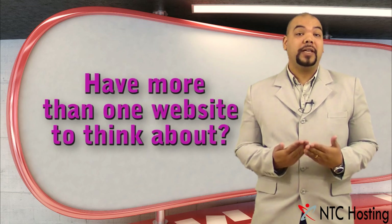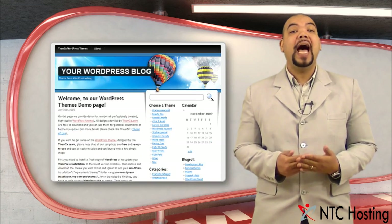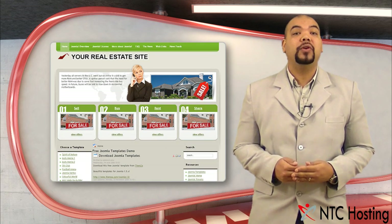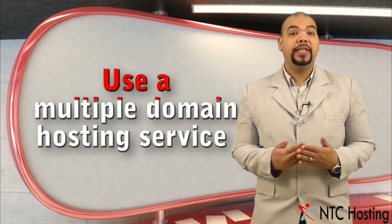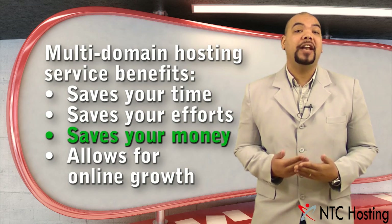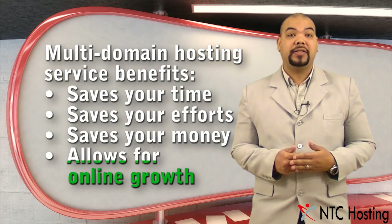If you have more than one website to think about — for instance, a personal profile page, a blog page, and you're thinking about setting up your own web store — then you need to use multi-domain hosting services. This will save you time, effort, and of course money in managing your sites, and it will allow you to easily expand your online presence.